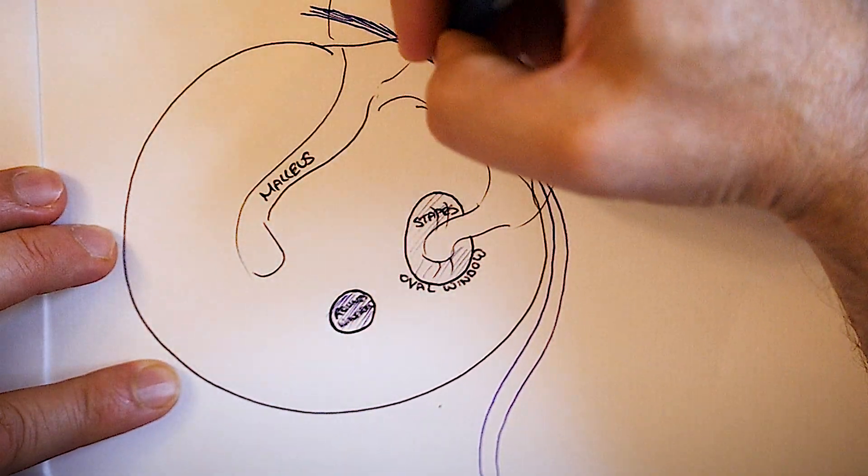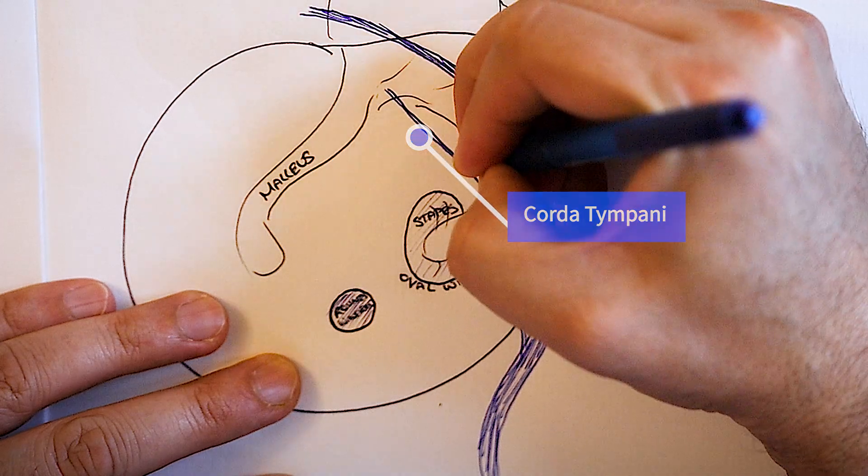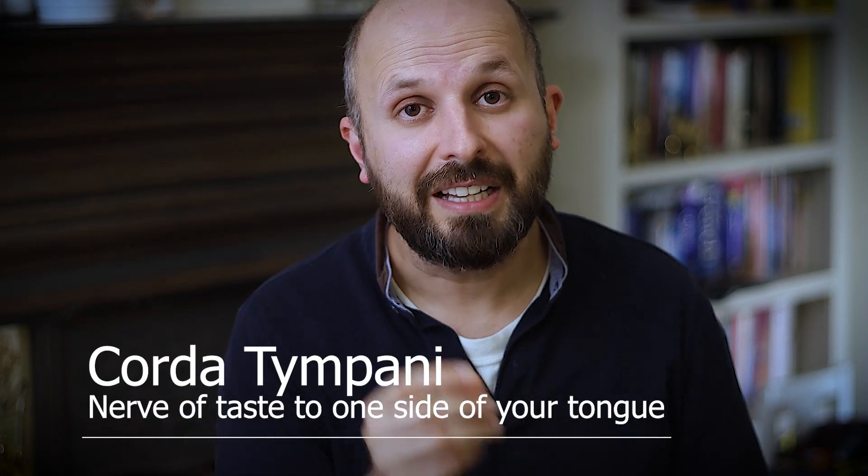There are two nerves I want to tell you about. This nerve coming around the corner, just beneath the bones of hearing, is known as the facial nerve. A tiny branch off the facial nerve is called the chorda tympani, which travels across the eardrum. The facial nerve controls the muscles of expression in your face — if that nerve is damaged, one side of your face will droop and you won't be able to move it, a bit like having a stroke. The chorda tympani goes to this side of your tongue and controls taste on that side. If you lose taste sensation on one side, you get a metallic taste — like biting on a copper coin — though generally that sensation goes away with time.